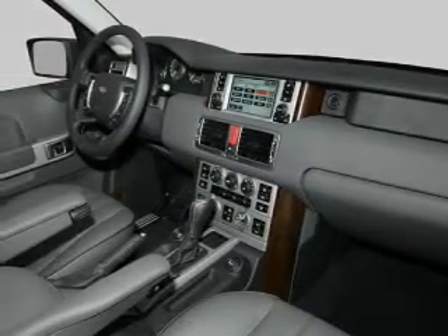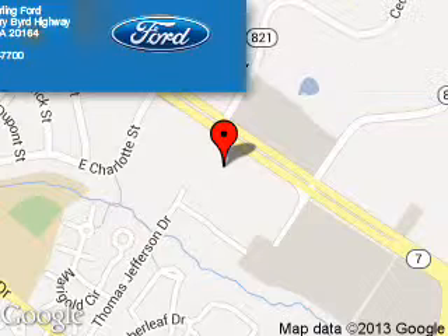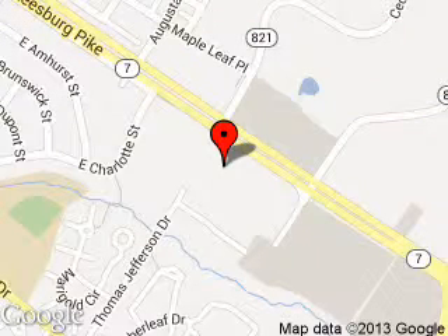Call or click to contact us today. Coon Sterling Ford is dedicated to doing everything possible to ensure that the experience you have selecting your next vehicle is as pleasant as possible. We are located at 46869 Harry Bird Highway, Sterling, Virginia.